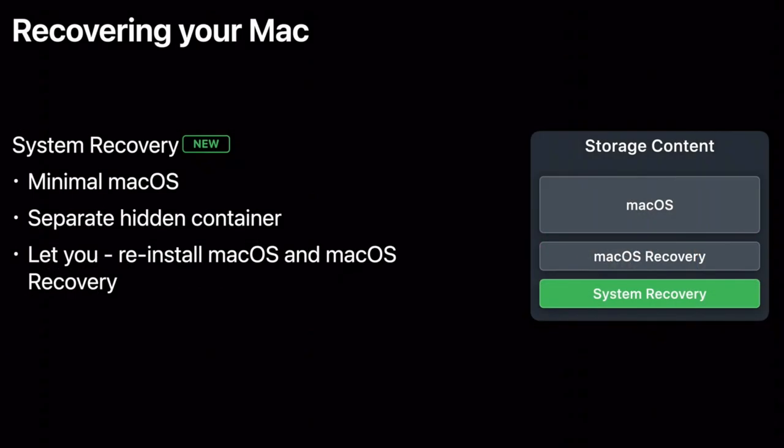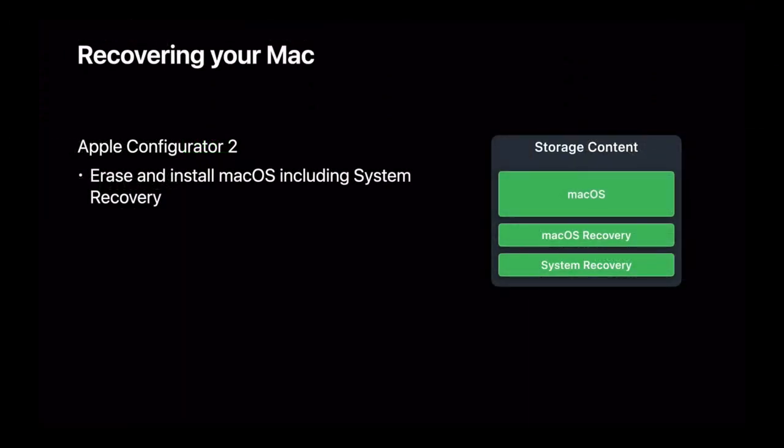Recovering your Mac has never been easier or faster with the new system recovery, which is a small separate container holding a small macOS to reinstall macOS and macOS Recovery — all without needing internet recovery. And if your system recovery ever gets corrupted or removed, you can use Apple Configurator 2 to re-erase and install macOS, including the system recovery.